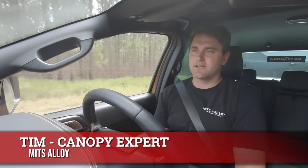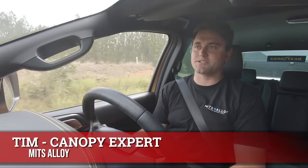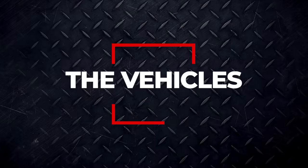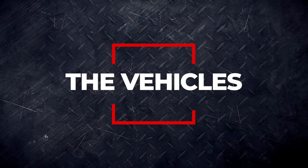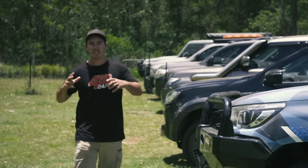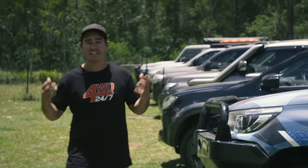Finally, we've got Tim, the owner of Mitt's Alloy Trays and Canopies. These guys fit trays and canopies to tow vehicles all day long and are experts in understanding how weight and weight distribution affects towing. We've got a range of different vehicles that best represents the most popular categories you'd typically use to tow.